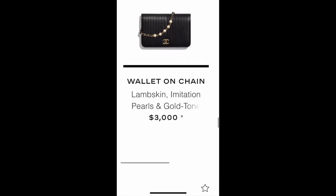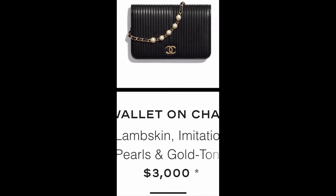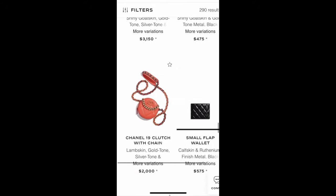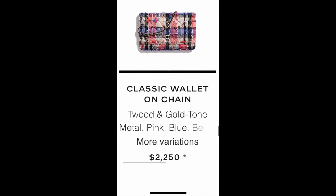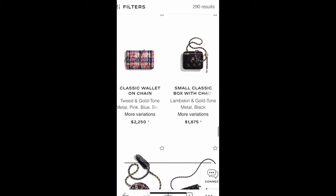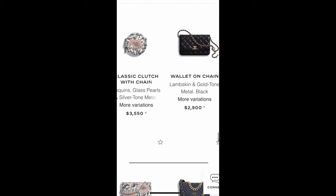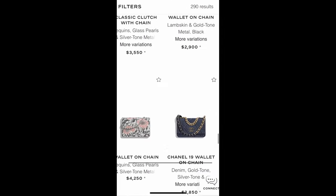This one is interesting — a lambskin wallet on chain with a vintage retro vibe and pearl on the chain, very classic. This is a nice piece in a tweed color similar to the spring-summer cruise ready-to-wear pieces. However, this one is sold out. There's also a wallet on chain with adjustable metal balls on the strap.